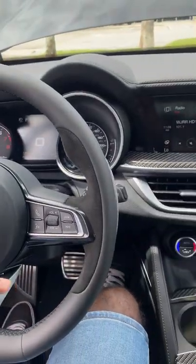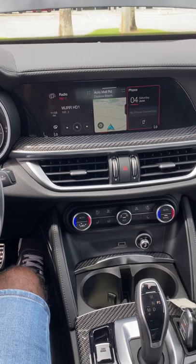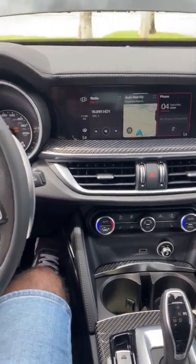Insane, right? What do you guys think about this Quadrifoglio Stelvio for $89,000?